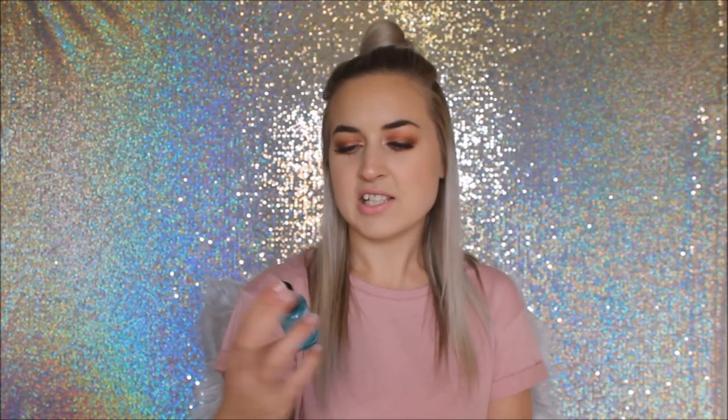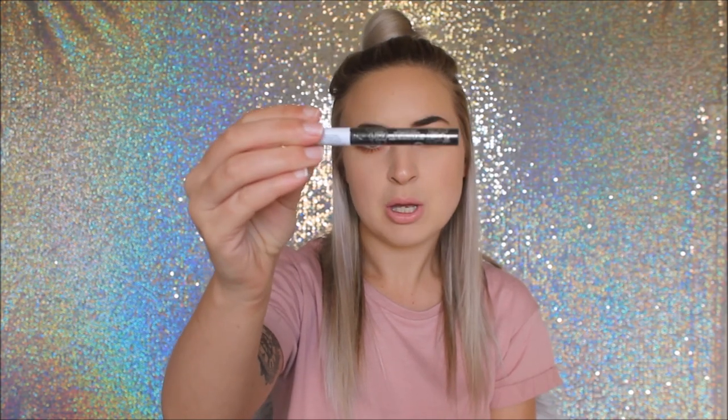I also got some minis: the Sephora eye makeup remover and the Kat Von D Tattoo Liner in mini size. I haven't tried the liner yet so I'm excited to test it out.